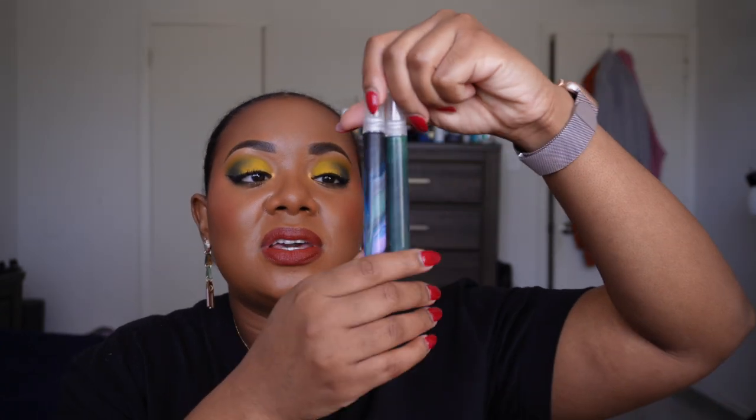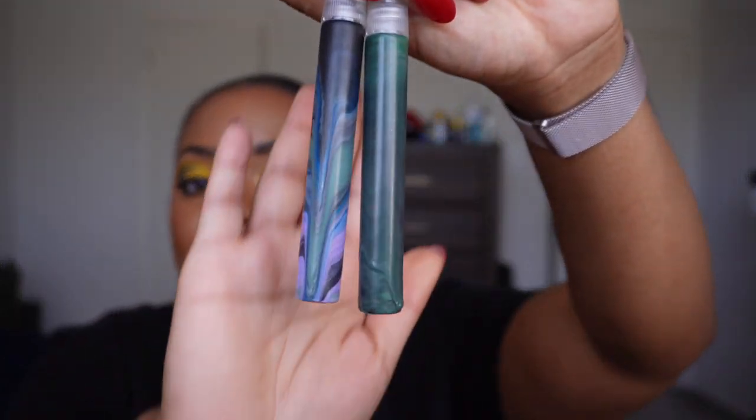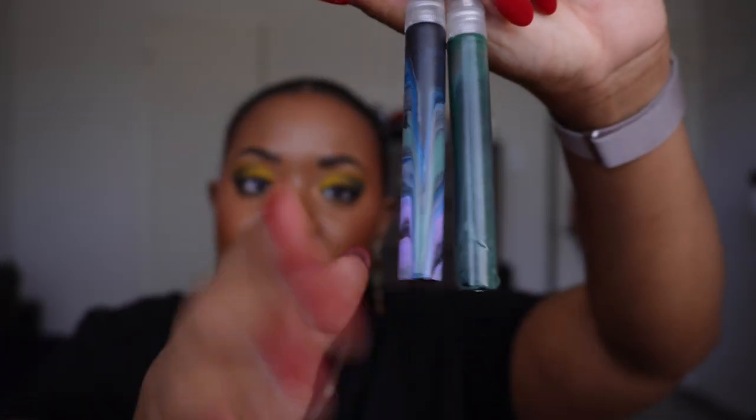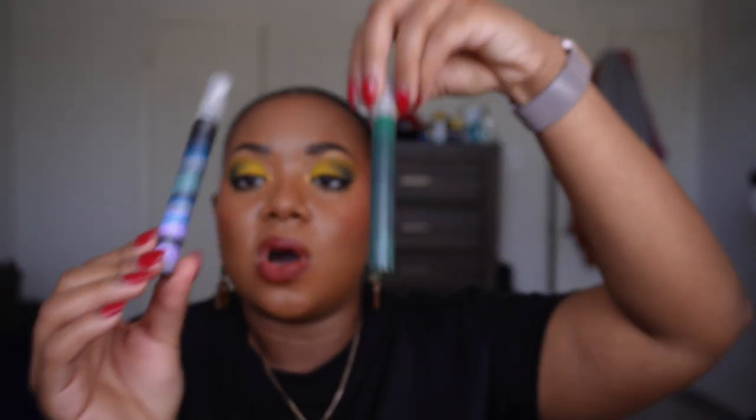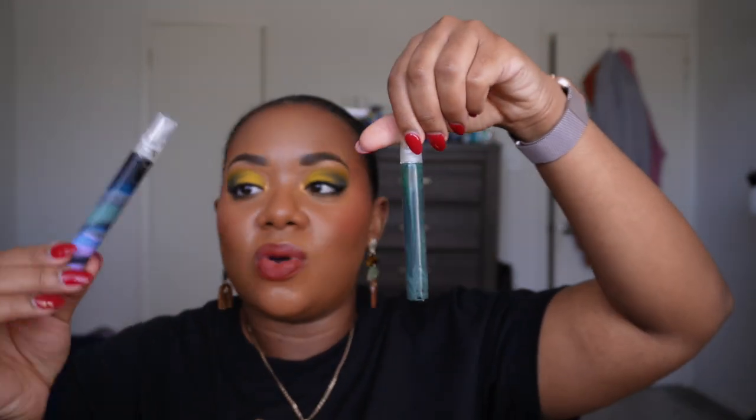I've kind of paused on wearing the fragrances the last week because I really want them to last — I have a couple of trips coming up. The one downside is that the bottles are hand-painted, which is beautiful but problematic because there's no way to tell how much product you have left. I don't know if I'm halfway done, which is why I'm trying to save it.